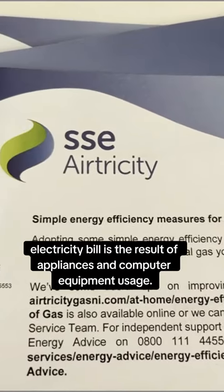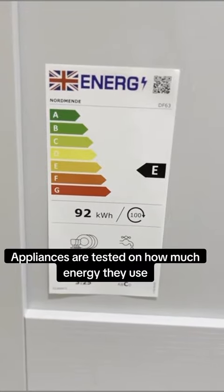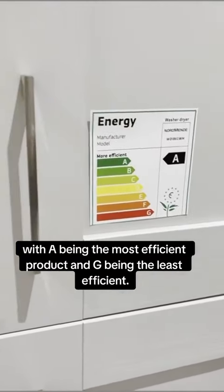A third of the average electricity bill is the result of appliances and computer equipment usage. Appliances are tested on how much energy they use, giving them a rating on a scale of A to G, with A being the most efficient product and G being the least efficient.